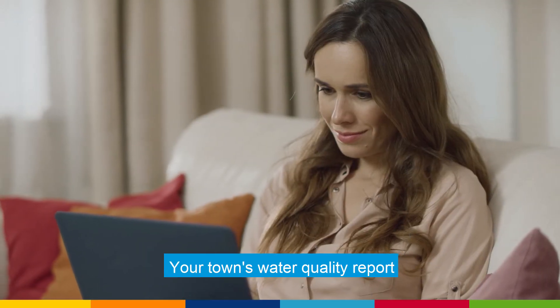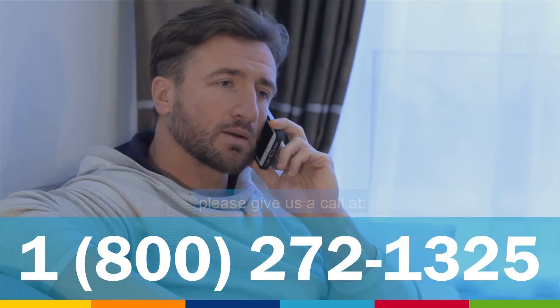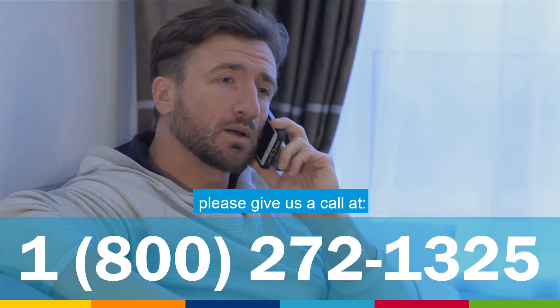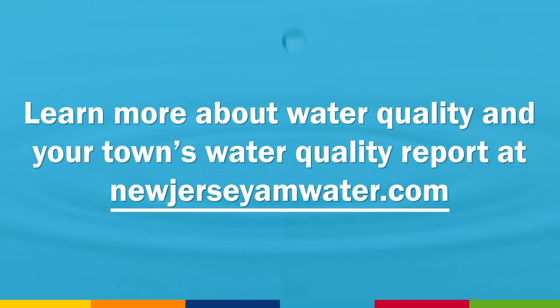Your town's water quality report is always available to review on our website. And if you ever have a question about it, please give us a call at 1-800-272-1325. Learn more about water quality and your town's water quality report at NewJerseyAMWater.com.